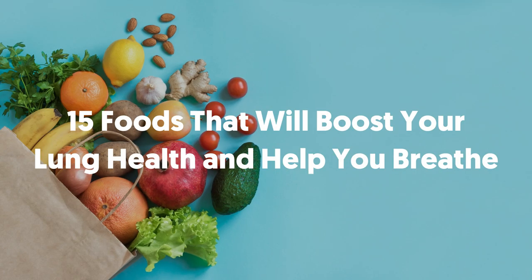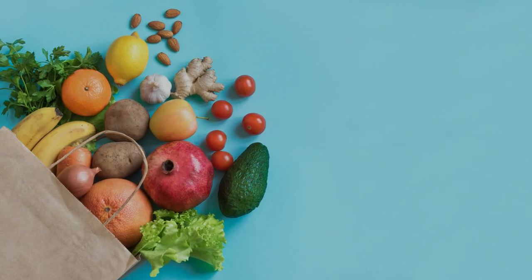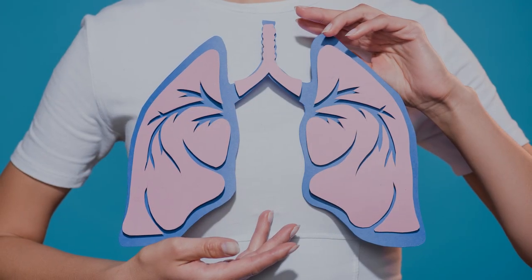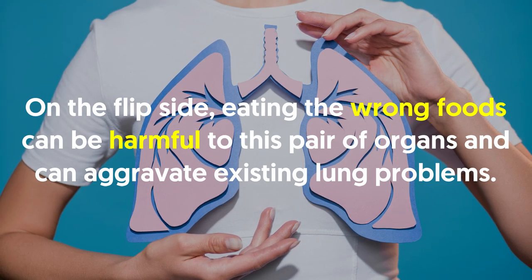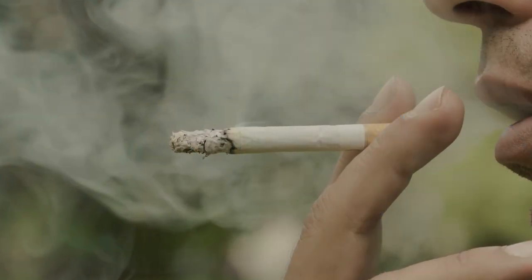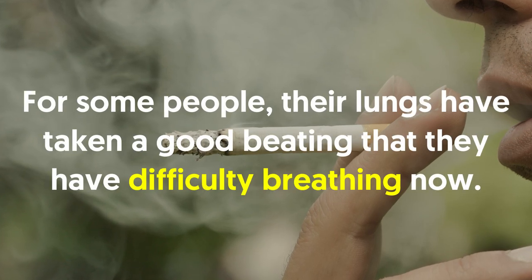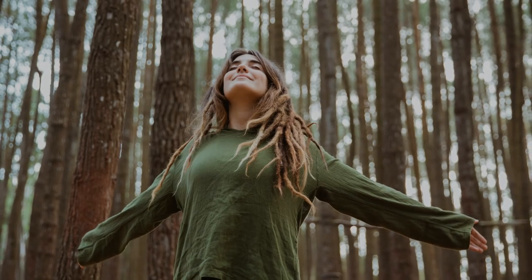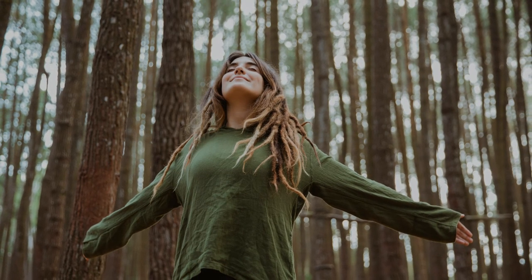Welcome back viewers! 15 foods that will boost your lung health and help you breathe. When talking about health, everything we put into our bodies has a say on it. Like any other organ in the body, the lungs get nutrients from the foods we eat. On the flip side, eating the wrong foods can be harmful to this pair of organs and can aggravate existing lung problems. Common factors such as smoking and environmental toxins also take a toll on the lungs. For some people, their lungs have taken such a beating that they have difficulty breathing. Fortunately, there's one simple yet incredibly effective way of boosting your lung health and helping you breathe, and that is by eating lung-healthy foods.